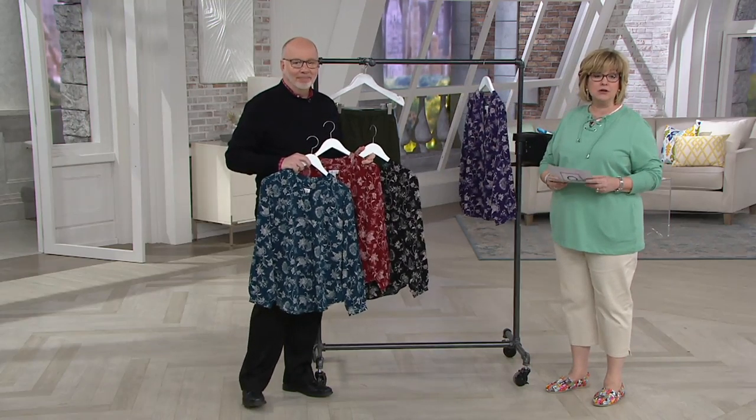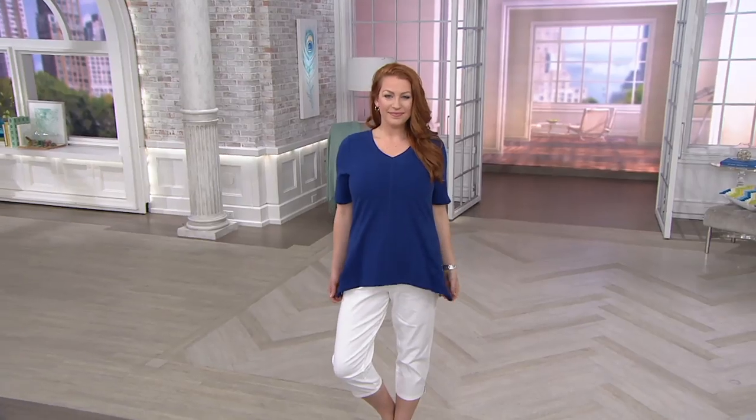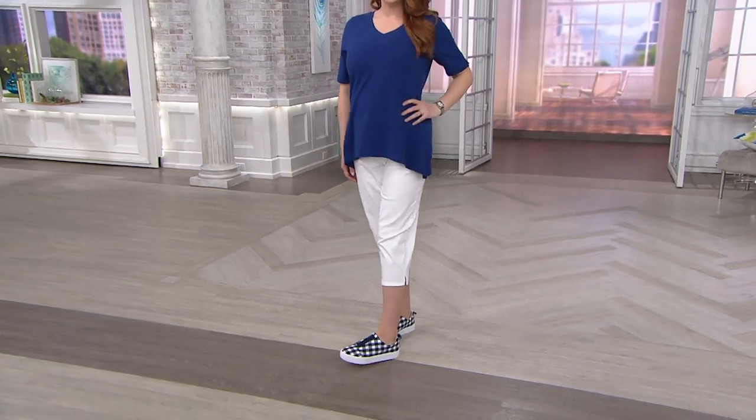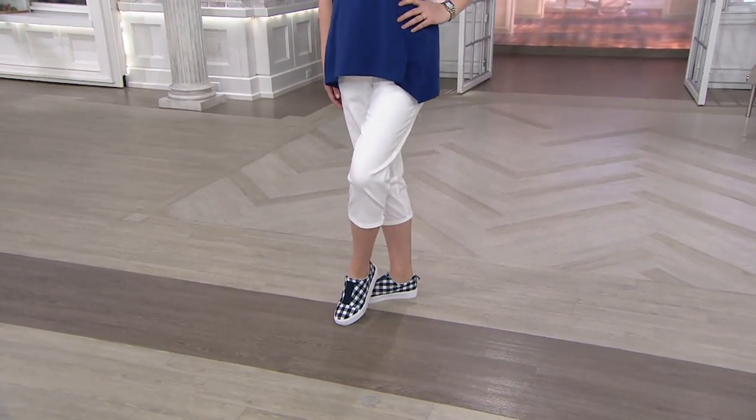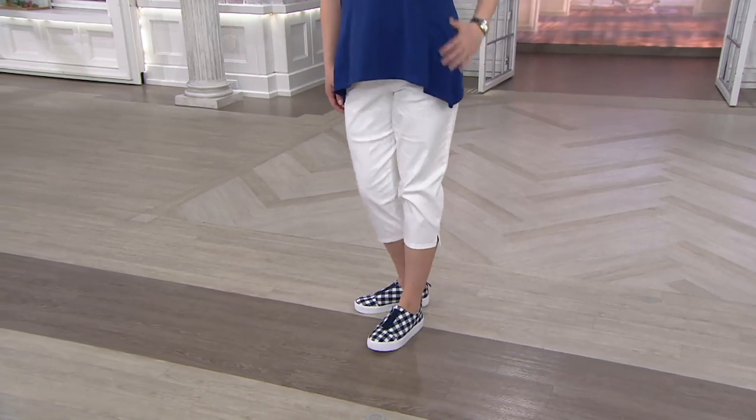Coming up in about five minutes: our hot pick — the original waist stretch crop pants with side pockets, $28.40 today.